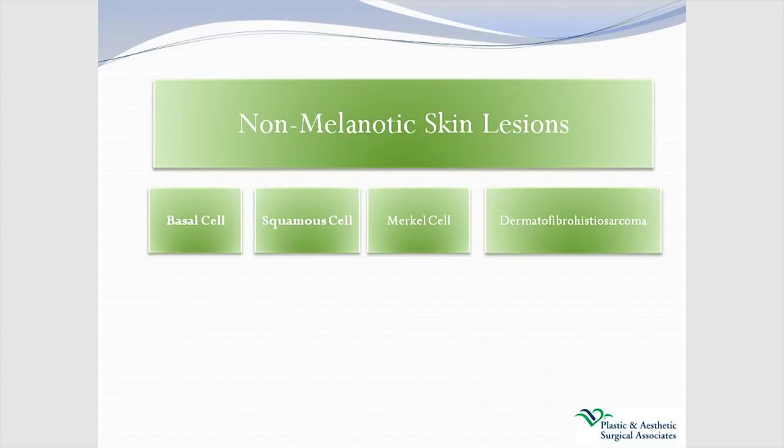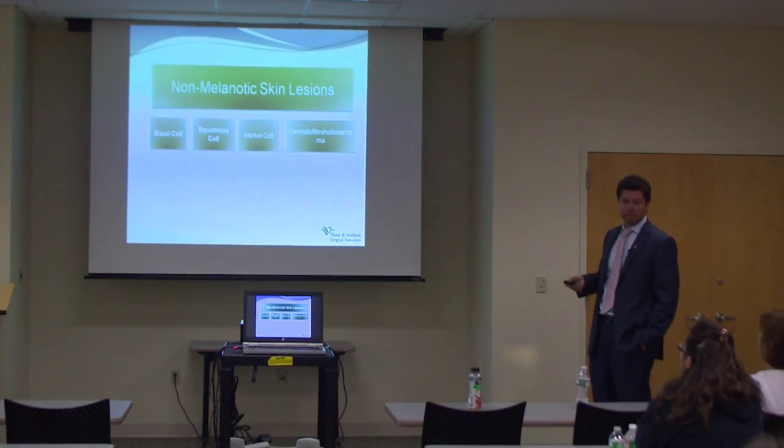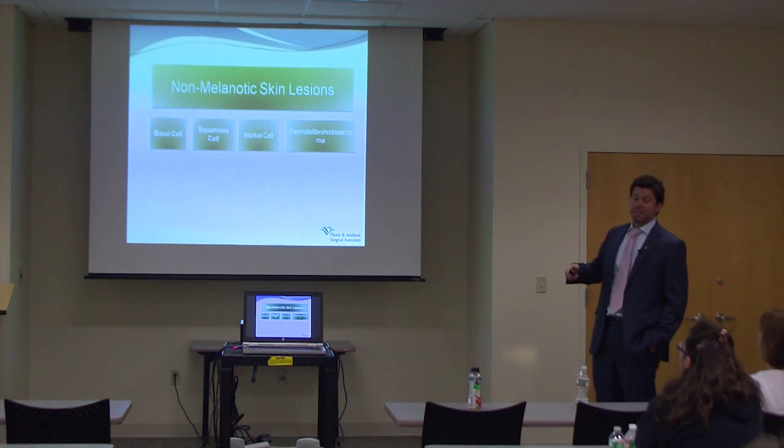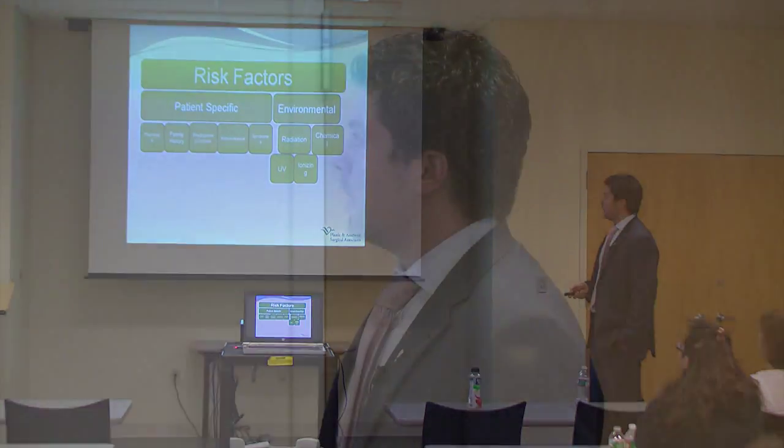Of the non-melanoma skin cancers, basal cell and squamous cell are by far the most common. There's also Merkel cell and an entity called dermatofibrosarcoma protuberans — much more rare but aggressive, falling under the non-melanoma umbrella. Just for completeness, there are other skin cancers that are not melanomas but can be aggressive too.